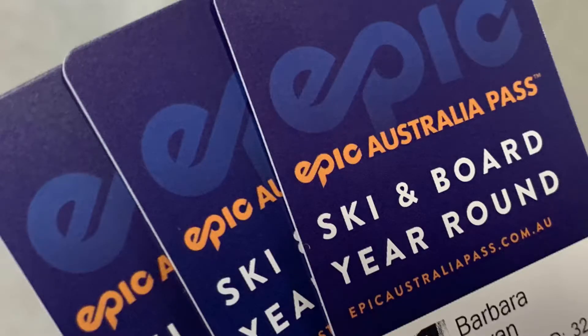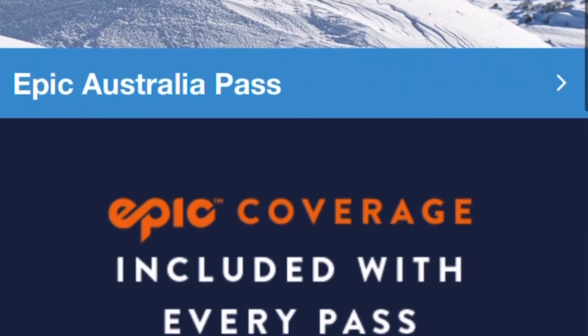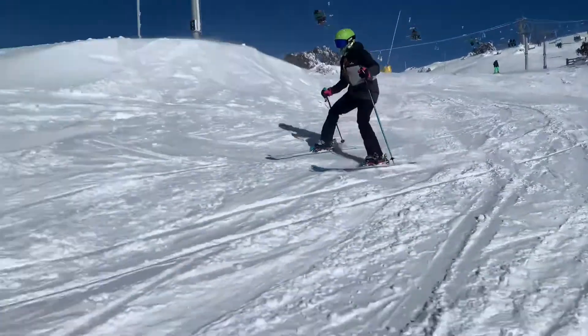These are Perisher epic passes. These ones can cover you for the whole snow season and they can save you quite a bit of money, but really you need to be skiing for around about a week first before they start paying for themselves.